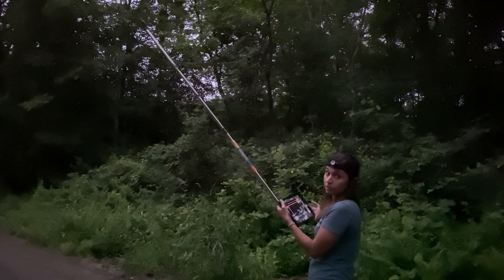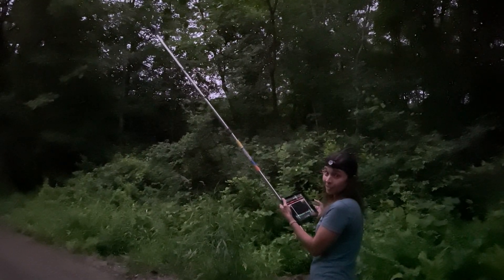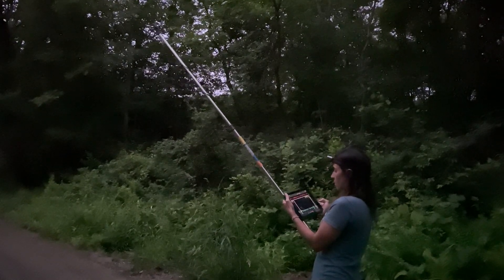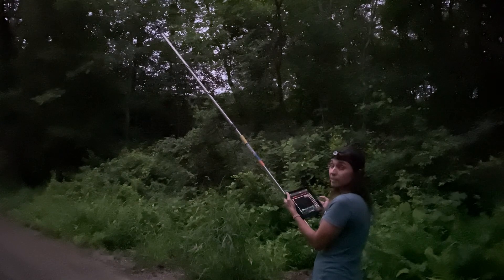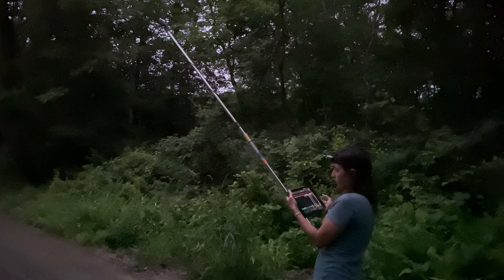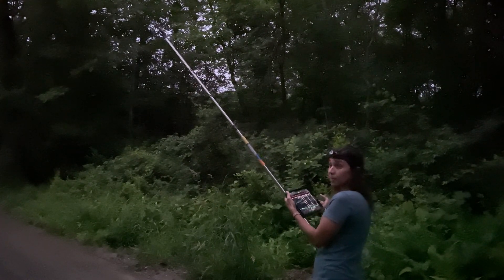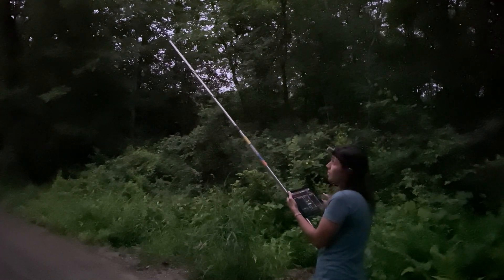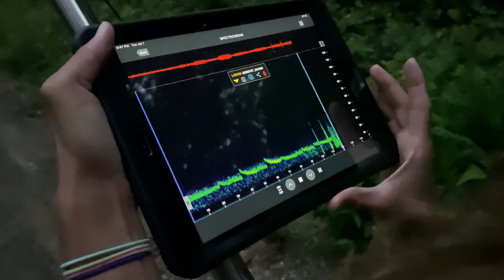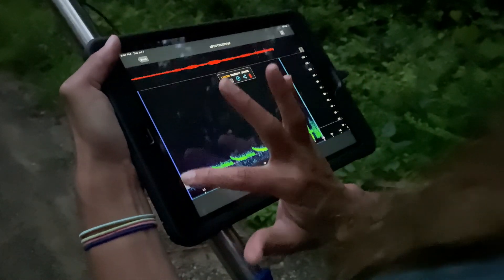We're now getting bat acoustic calls very characteristic of the hoary bat, which is our largest bat here in Connecticut. It's also a migratory species. It preys on large moths and is even known to predate on other small bats. It's another one of my favorites and has a very distinct, very low-frequency call because it preys on larger prey items. Here are the calls we got for the hoary bat — very characteristic shallow acoustic calls at a low frequency.